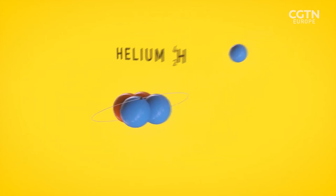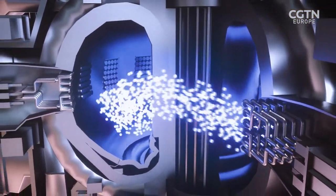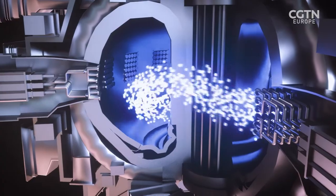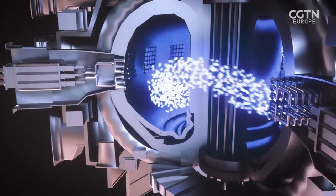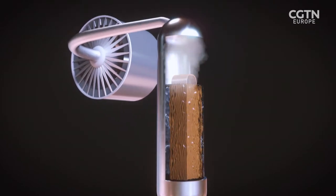In a fusion reactor, the high-speed neutrons will be slowed down by a denser metal wall surrounding the reaction. This slowing will release heat, which in turn will produce steam, which will then drive turbines.